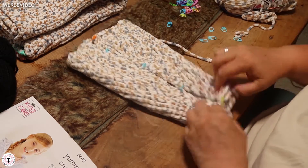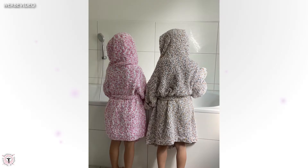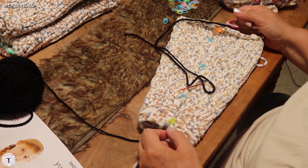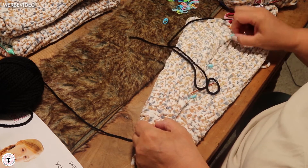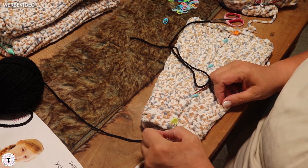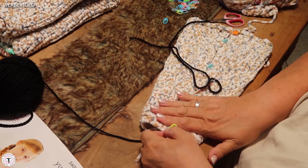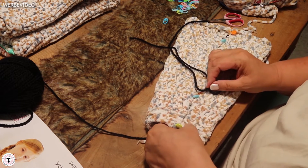Wenn ich das jetzt zusammennähen will, zeige ich euch im nächsten Video, wie das geht. Heute sitze ich hier mit meinem Ärmel, wo ich euch neulich gezeigt habe, warum ich diese vielen Maschenmarkierer in meinen dicken Strickstücken benutze. Ich möchte euch zeigen, wie man eine Naht machen kann, die nicht aufwirft – wo diese beiden flachen Teile des Strickstücks voreinander stoßen und es keine Wulst ergibt.